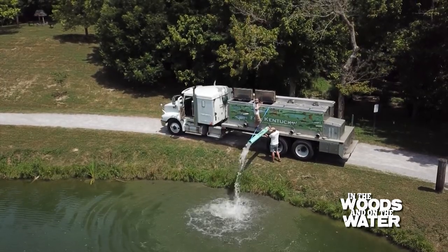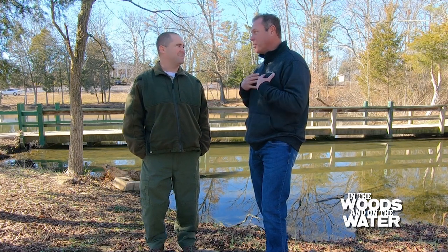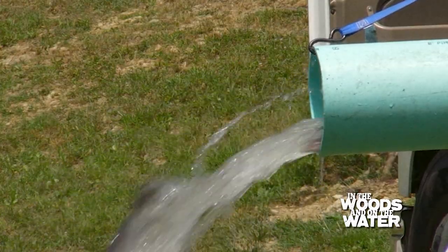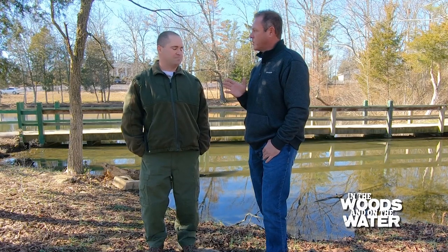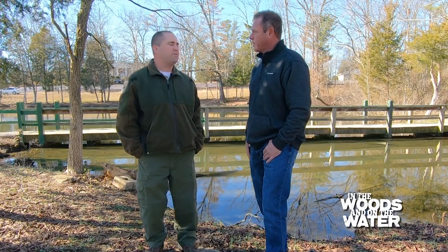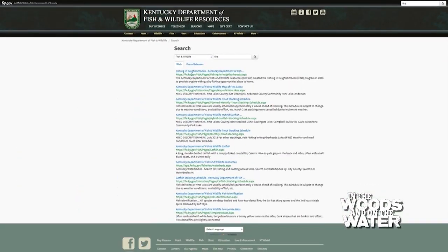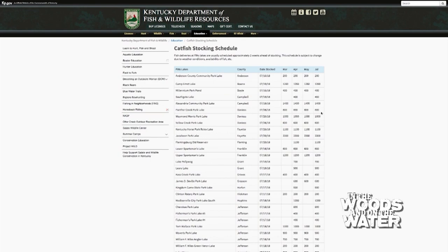We stock through early spring until water temps get too warm — usually about the end of May. There are mixed reviews on fishing right around stocking times. Sometimes trout do take a little bit longer to acclimate — it can be a few days before they really start biting. If you want to know exactly when the fish are going in, we offer that information. Go to fw.ky.gov, type 'FINS' in the search engine, and you'll find the trout stocking schedule as well as the catfish stocking schedule.